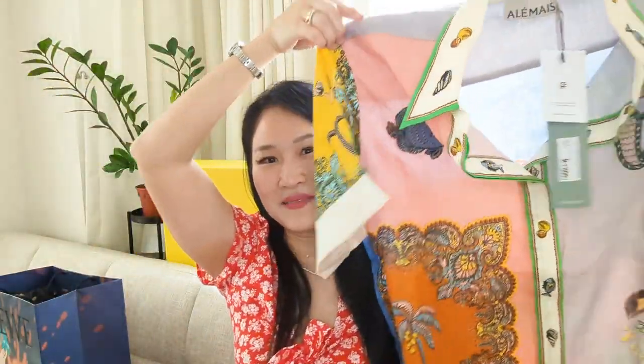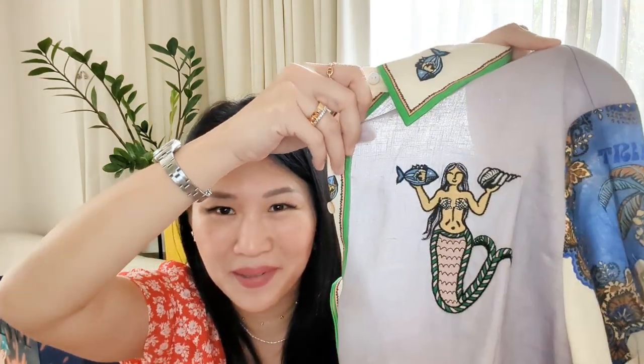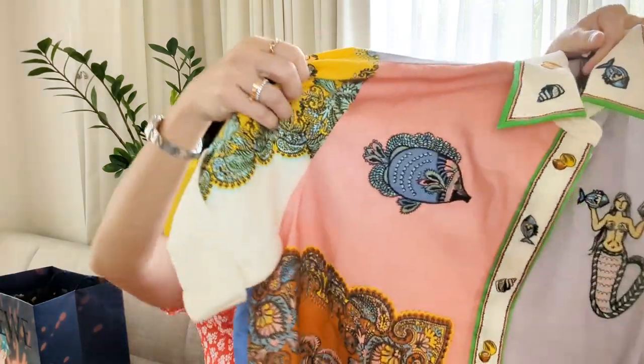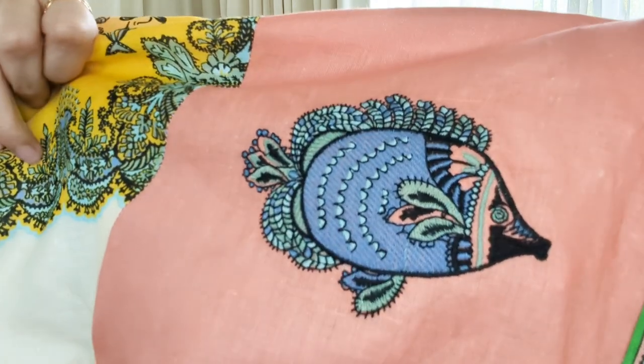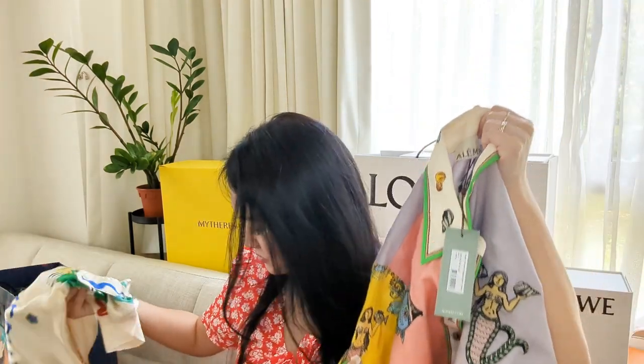It is a linen shirt that is completely tropical in theme — it has a toucan on it, I love the collar details, and there is this amazing mermaid with embroidery. It also has a tropical fish that looks like a parrot fish. It is longer in the back, that style of shirt that's longer at the back than in front. I have a soft spot for natural fabrics since my skin is pretty sensitive and I break out in hives if I get too hot. It is 100% linen and it's an Australian-based brand that gives me Zimmermann vibes but not at the Zimmermann price.